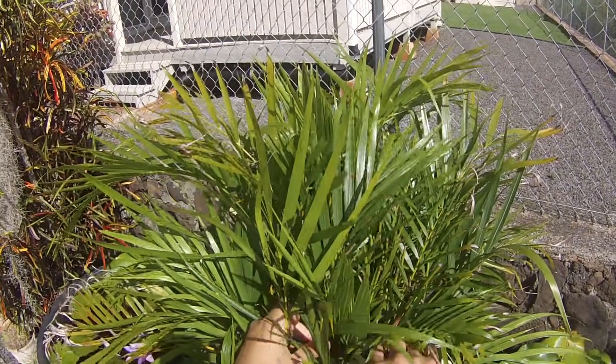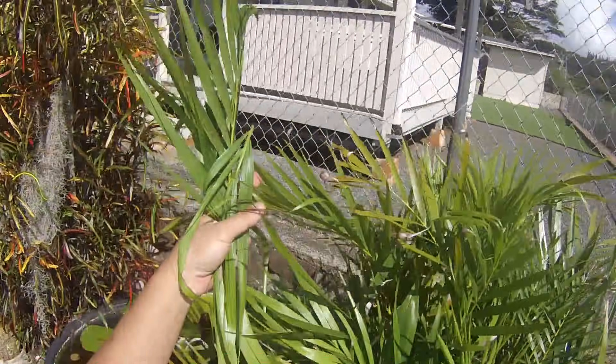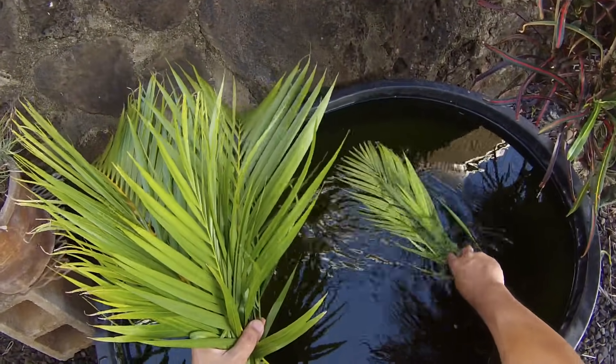I'm going to add aricopalm leaves. These leaves will give the newborn fry many, many places to hide from their hungry parents.